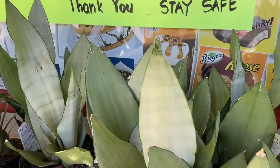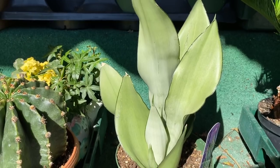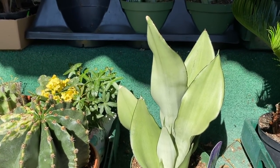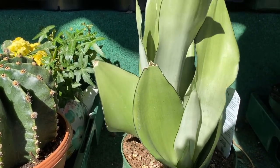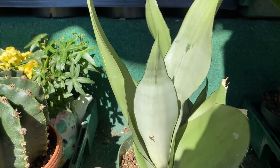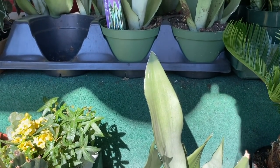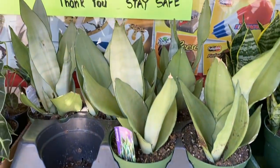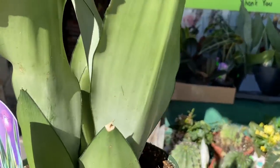Alright guys, I think I decided to go with this one. This one's nice because it has new growth right here, and there's one more coming in there as well. Let's go check what they've got inside.